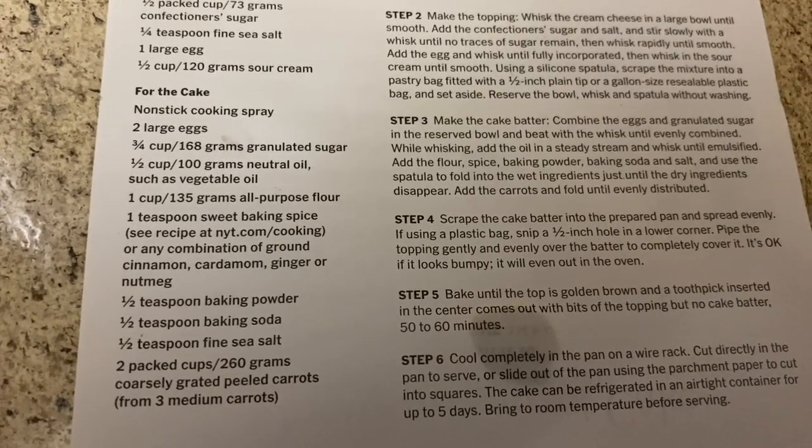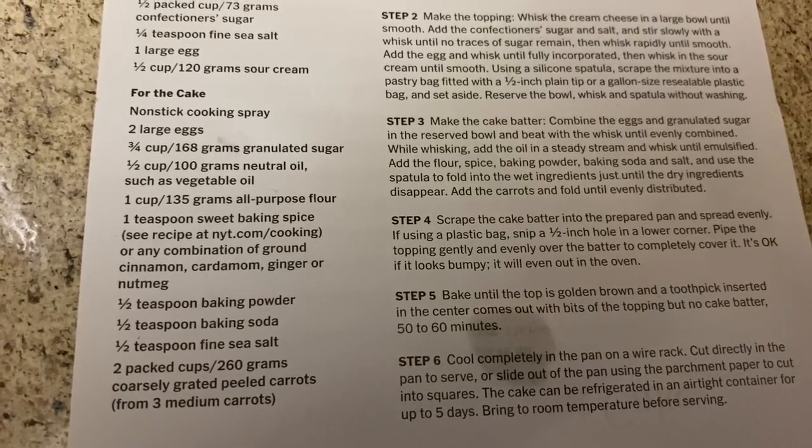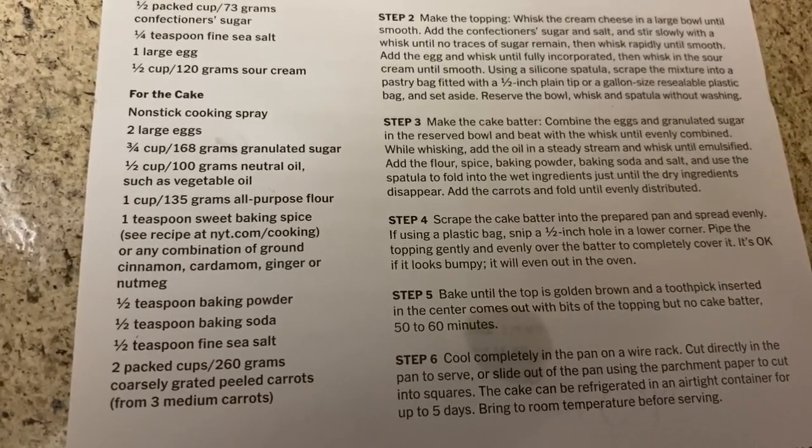I actually prepped my stuff ahead of time. All right, let's get started.